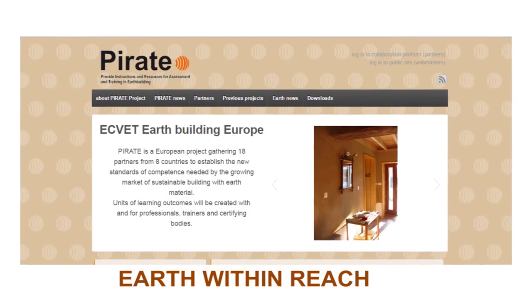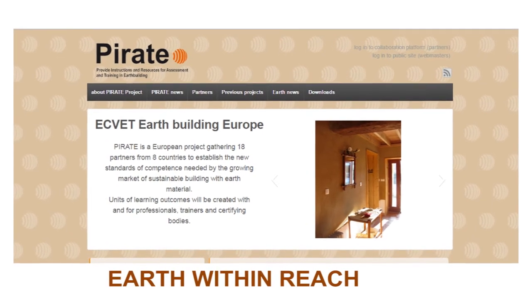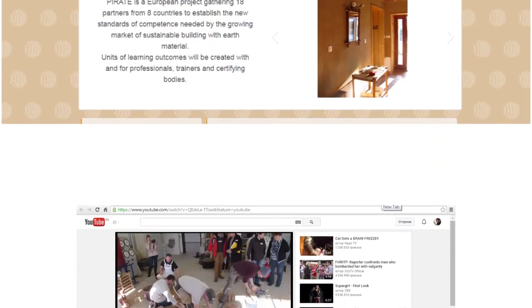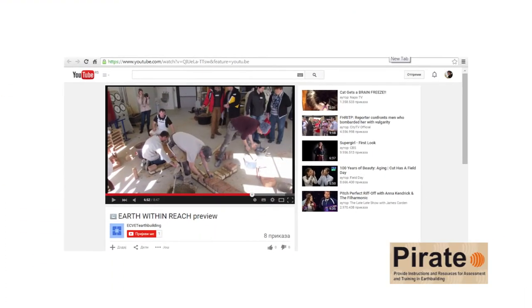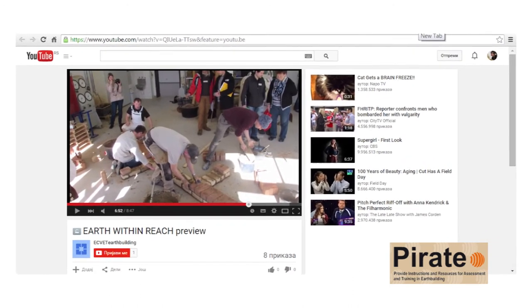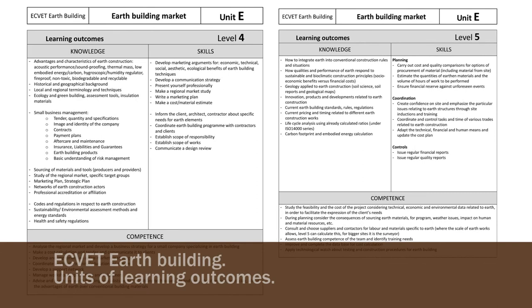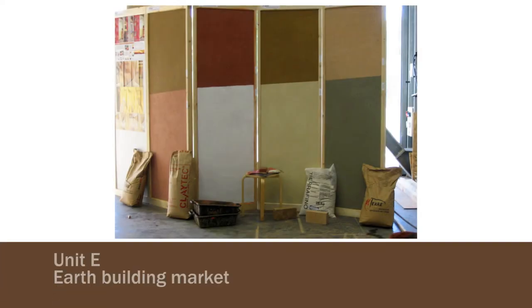This is one of seven videos presenting the units of learning outcomes developed through the PIRATE project. Please also watch the introduction video about earth building and our European project. Equit earth building is a matrix of nine units of learning outcomes designed to create new teaching content and certifications. Unit E is the unit of the Equit earth building that covers the skills for developing a business in earth construction.